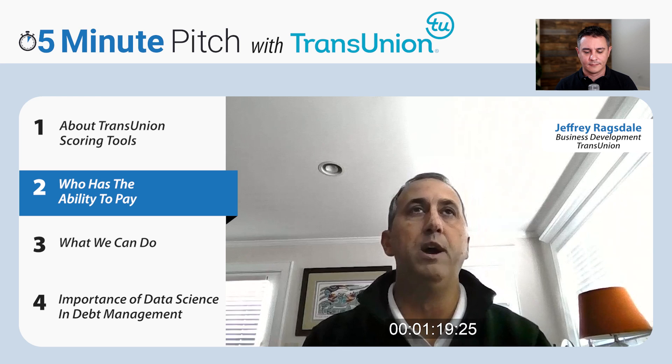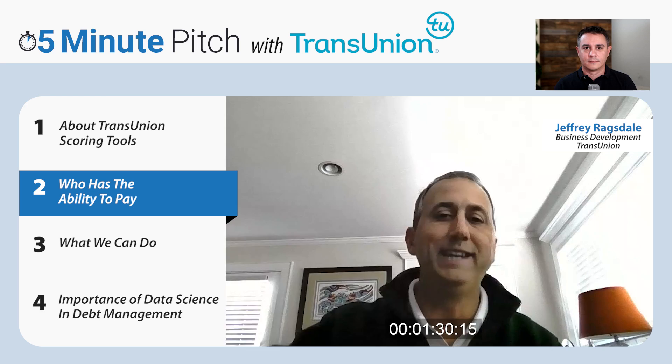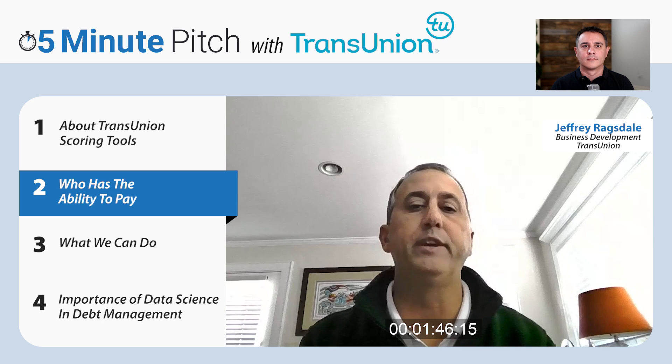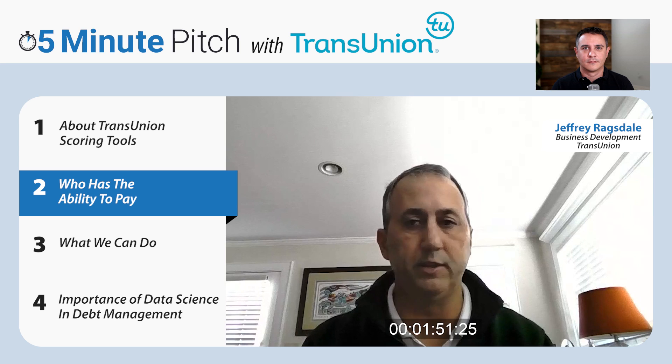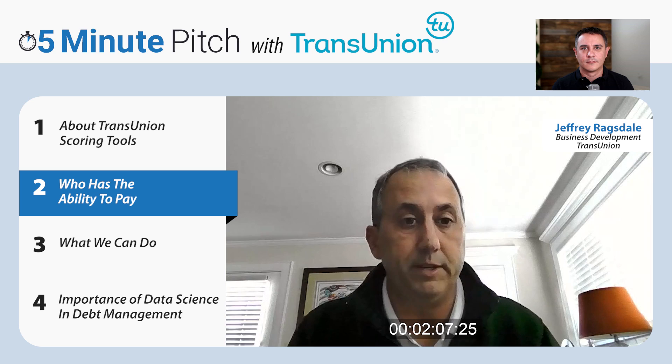What makes TransUnion the best in this space? It's our business model. We're getting data from all these different providers — your bank card companies, finance companies, mortgage companies, auto companies — all telling us a lot about you as a consumer. We take that data and build it into thousands of attributes for every consumer. When we build our recovery scores, we have millions and millions of recovery accounts along with payments. We identify what attributes the payers have in common, weight them according to predictability, and build them into our scores — making them the most predictive.